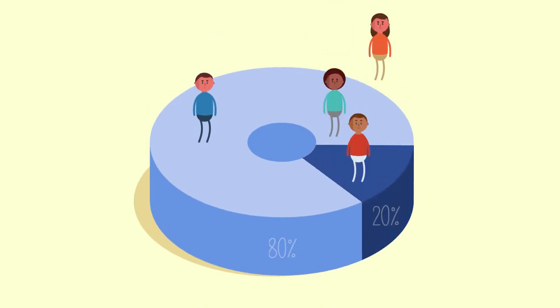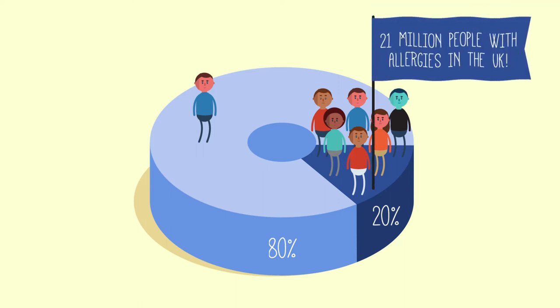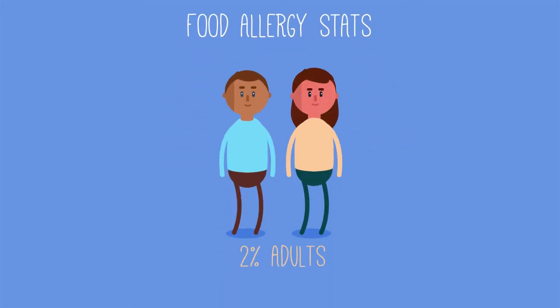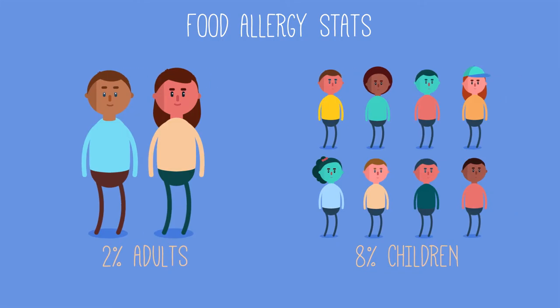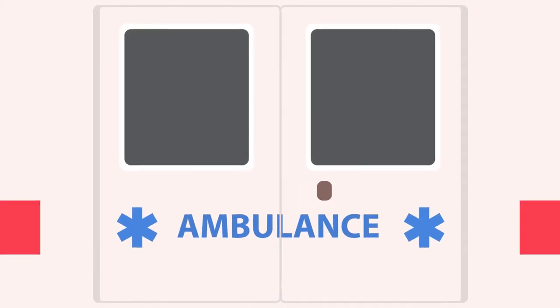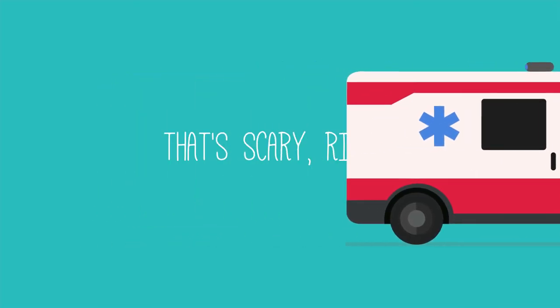Did you know that 20% of adults in the UK suffer from at least one allergy? That's roughly 21 million people. Out of those, about 2% of adults and up to 8% of children in the UK are allergic to at least one food ingredient — that's around 2 million people who might accidentally eat a food product containing an ingredient they are allergic to and get an adverse reaction, or even die because of it.